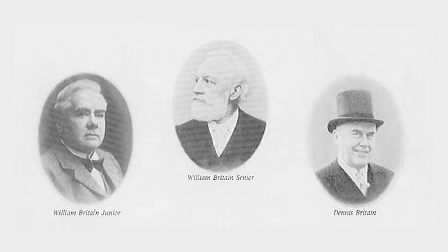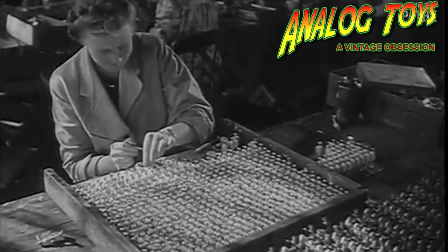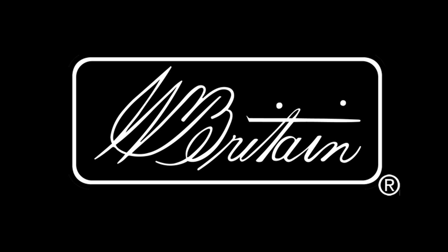The founder of the W. Britton Company was William Britton Senior, and his original trade was that of a brass cloth maker. However, the business which made the W. Britton Company a household name during the 20th century was that of a toy soldier manufacturer. Prior to 1893, German manufacturers had dominated the toy soldier market until, as if from nowhere, the W. Britton Company launched its first hollow cast toy soldiers.